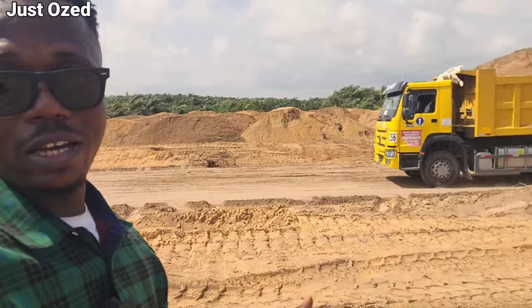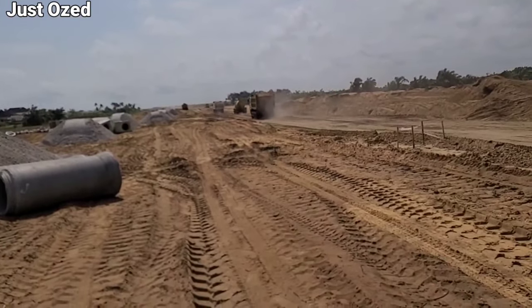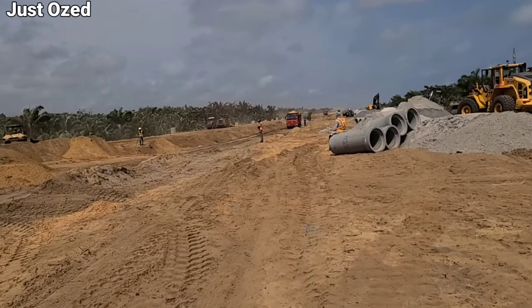There is a supply of sand down to that section as well. I went through about 5 to 7 kilometers on the Lagos Calabar Coast Highway at the local section, exploring the construction progress on the Lagos Calabar Coast Highway at this section.